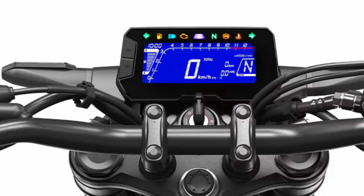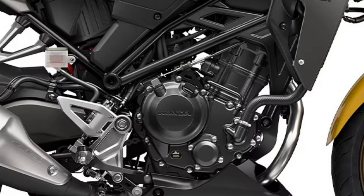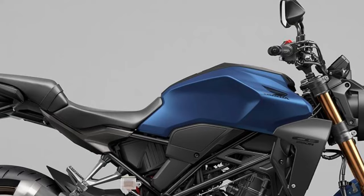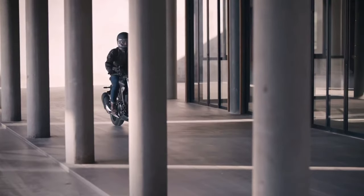Engine: Powering the CB300R is a responsive 286cc single-cylinder engine designed to deliver a balance of performance and fuel efficiency. It's known for its smooth power delivery across the rev range, making it suitable for various riding conditions.